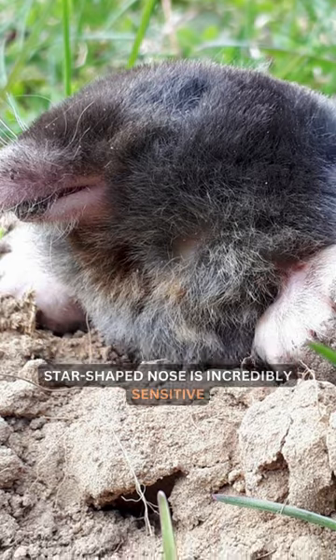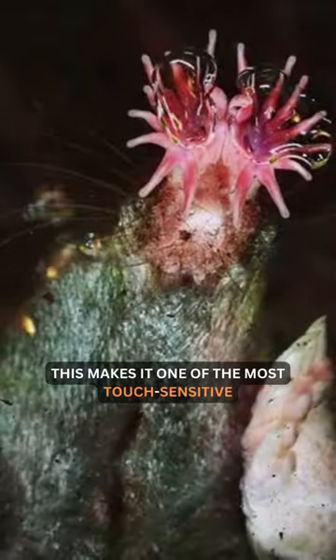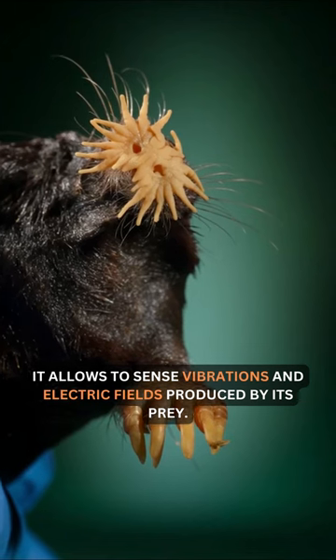The star-shaped nose is incredibly sensitive, containing around 100,000 nerve endings. This makes it one of the most touch-sensitive species, allowing it to sense vibrations and electric fields produced by its prey.